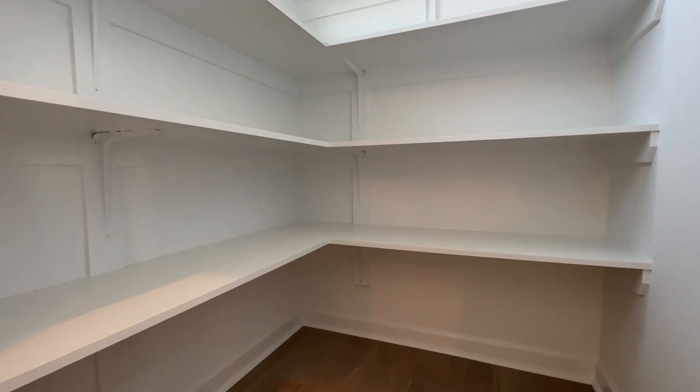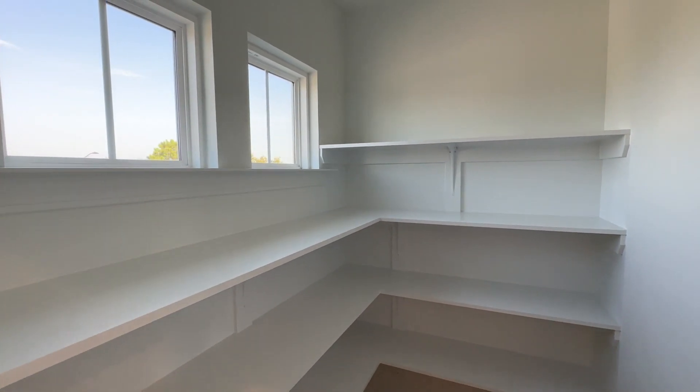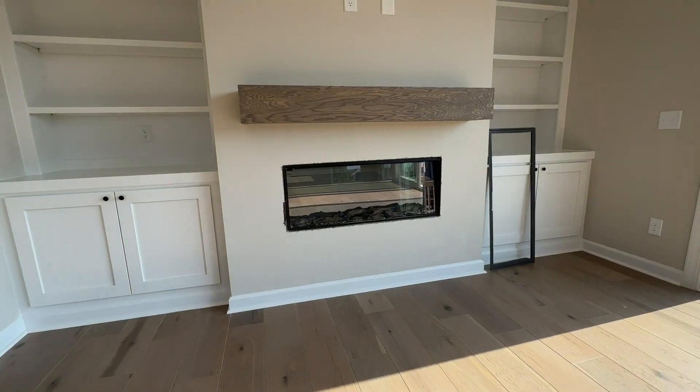For a townhome of this size — 2,100 to 2,200 square feet — there's actually a pretty decent sized kitchen pantry in here. I really love the fact that it's all wooden shelving and there's a lot of light coming in. Check out this really cool fireplace with built-ins on both sides with floating shelving.